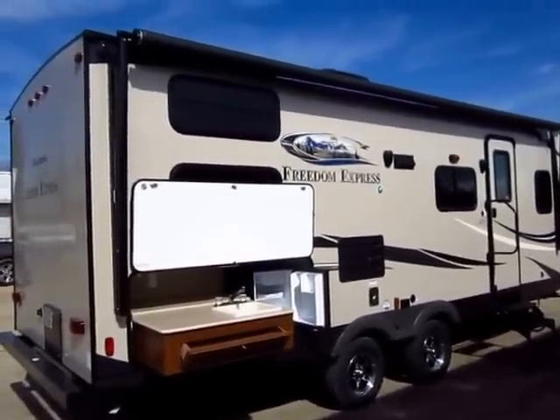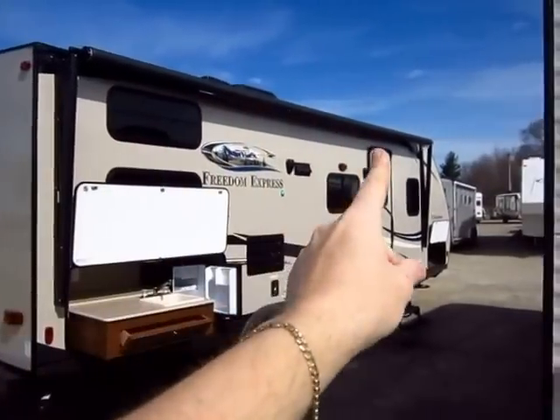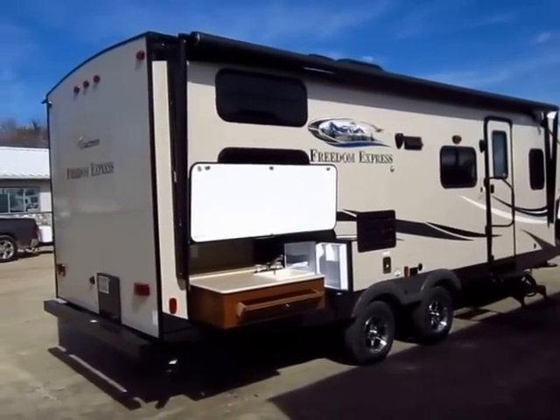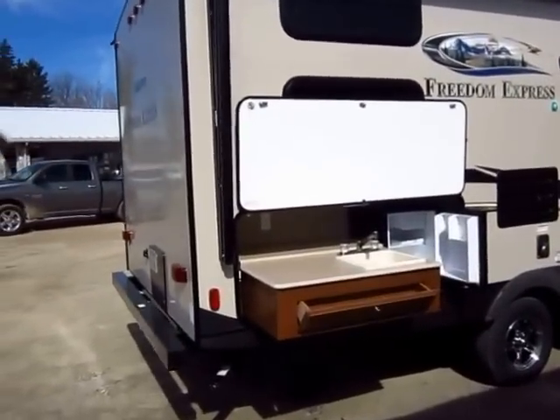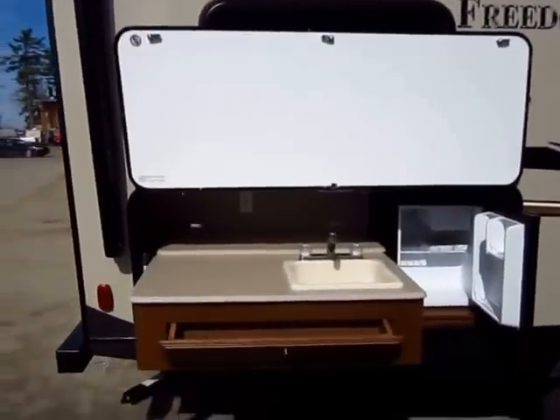Now look at the power awning on this. Again, devil's in the details — look at the size of it. It goes from the rear wall all the way to the front where the bullet nose is down. You cannot put a larger awning on this — maximum awning size. That's something a lot of manufacturers skimped on for years. All of a sudden we started seeing these 12, 14-foot awnings. This one is like 20, 21 feet.